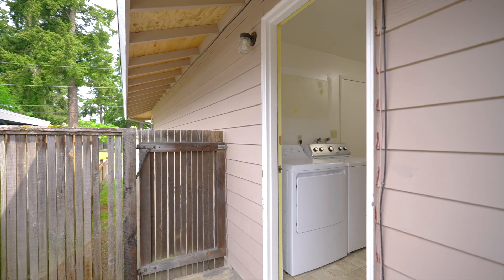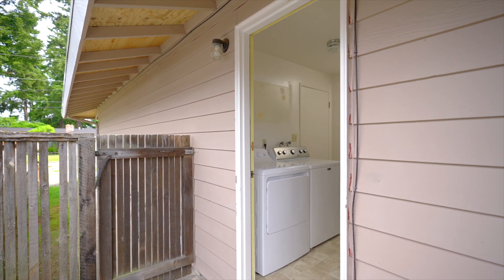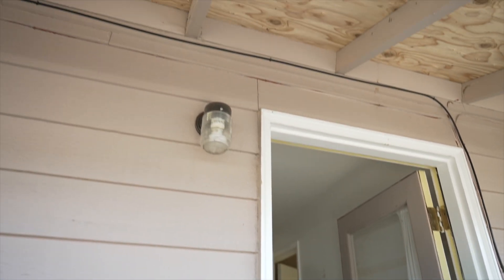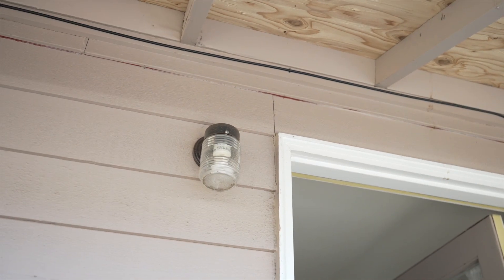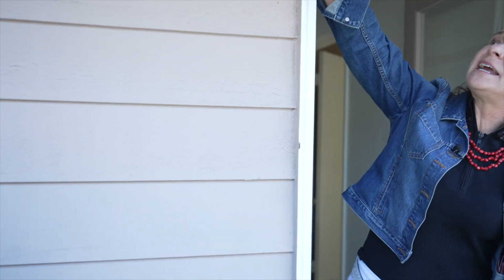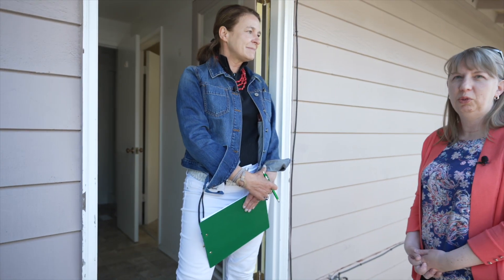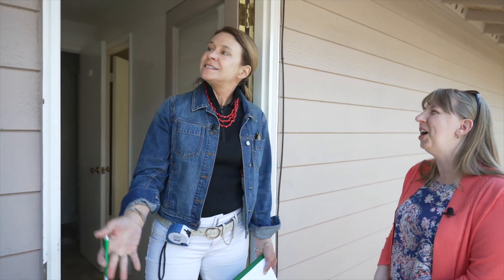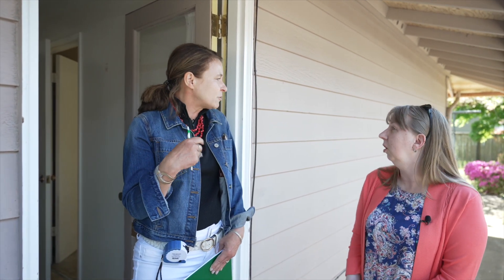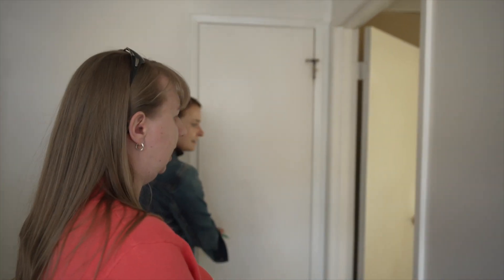Looking at the exterior utility lights — these are the standard $5 lights from Home Depot. Rather than replacing them, the recommendation is to just take them off, spray paint them fresh and clean, and put them back up. That works for both renting and selling. More impactful curb appeal improvements should be focused on the front near the garage, where it'll actually be noticed.